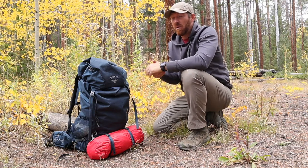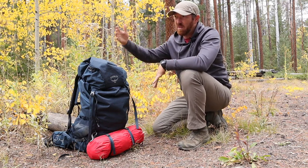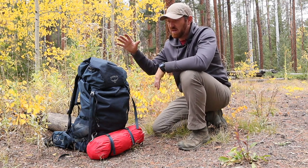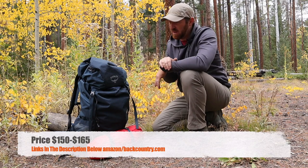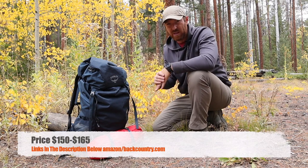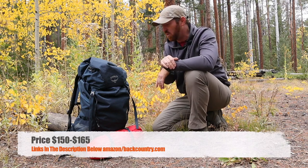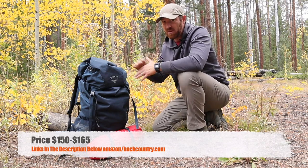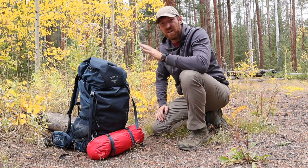Number three is kind of self-explanatory and probably why you're already watching this video: it comes in at a really good price point, and you're getting an Osprey backpack — not some off-brand you've never heard of. You're getting something with the lineage of Osprey, making really well-built, reliable packs, and you're going to pay between $150 and $165 on average, depending on whether you go with men's or women's and what color combination you choose. I'll have links to Amazon as well as Backcountry.com below. That's a great price point for 65 liters, the ergonomics and suspension system design, and the quality of materials they went with.